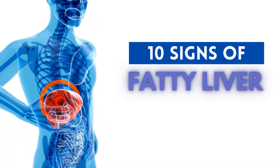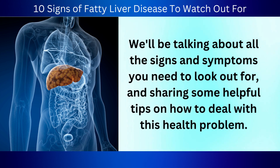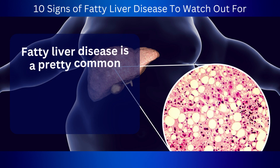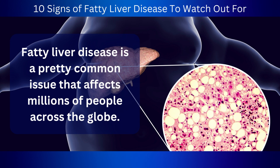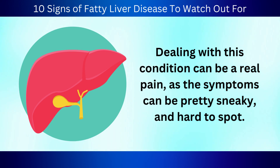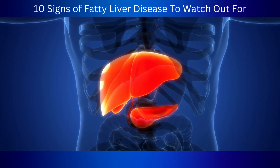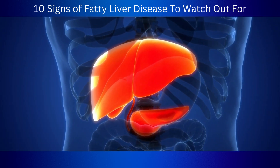Welcome to the top 10 signs of fatty liver disease. We'll be talking about all the signs and symptoms you need to look out for and sharing some helpful tips on how to deal with this health problem. Fatty liver disease is a pretty common issue that affects millions of people across the globe. Dealing with this condition can be a real pain, as the symptoms can be pretty sneaky and hard to spot. This means it's easy to miss the warning signs and let the problem get worse over time.